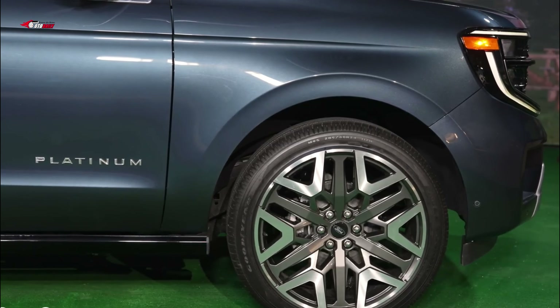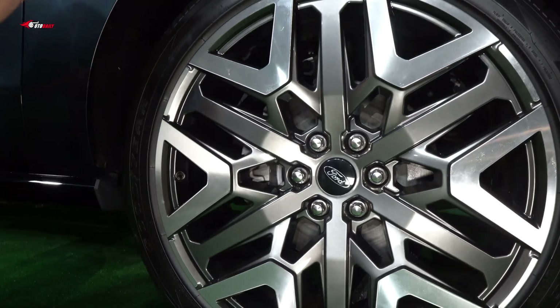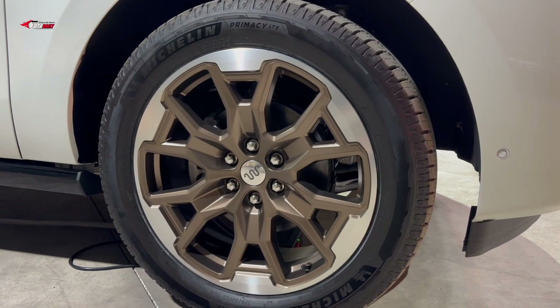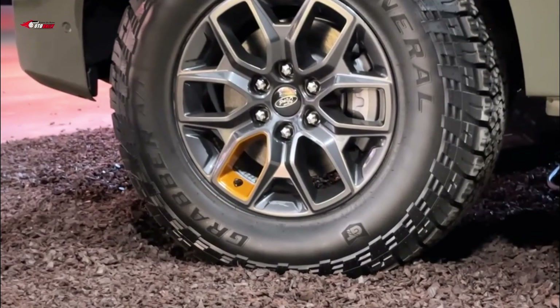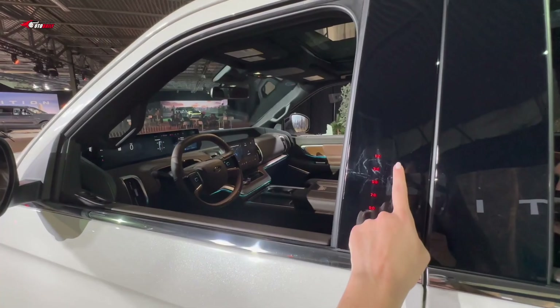While passengers are comforted by the soft ride, the driver is penalized by ungainly handling and imprecise steering feel. The off-road-focused Tremor model gets a slightly raised suspension system, underbody protection skid plates, and unique 18-inch wheels wrapped in 33.0-inch General Grabber all-terrain tires.